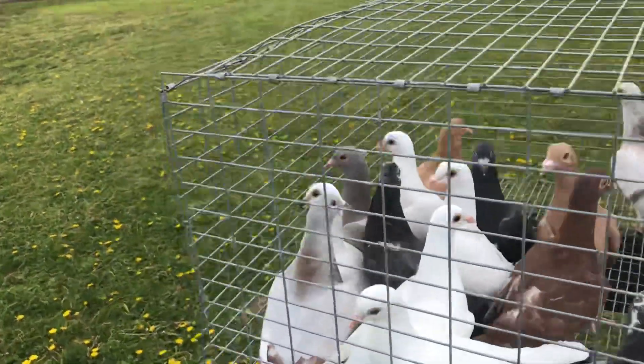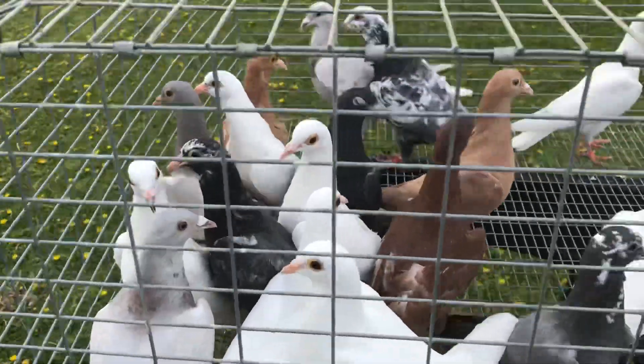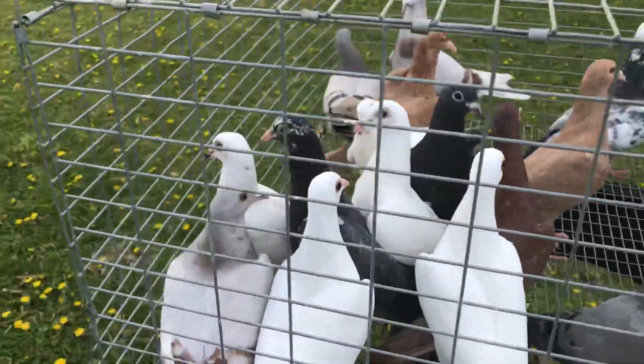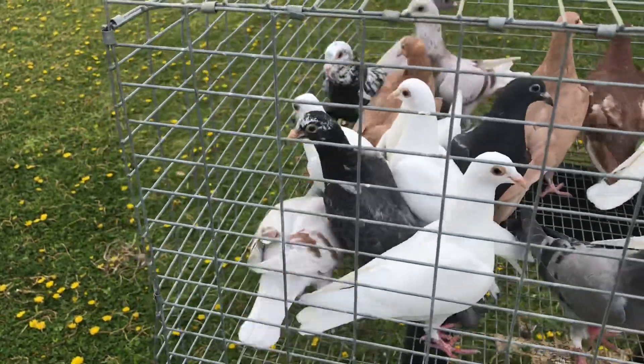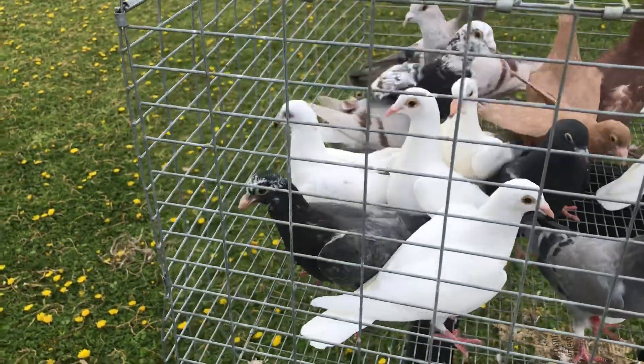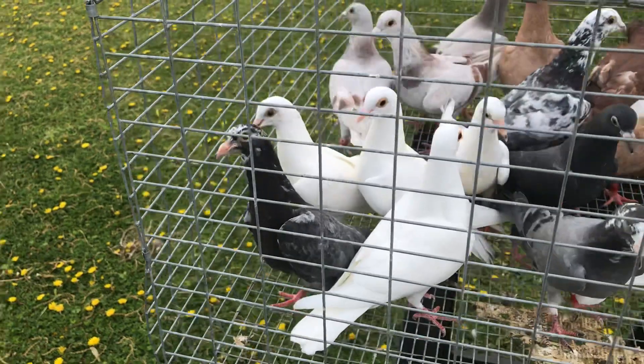I got a couple in here that's dark. There's a black one there in the middle. As you can see this one is a grizzle — I think after it molds out it might become a tiger grizzle. I'm not sure, but I'm looking forward to that one. Hopefully it will.